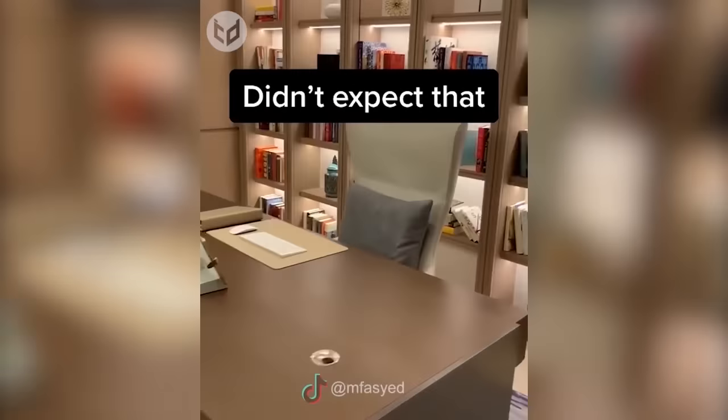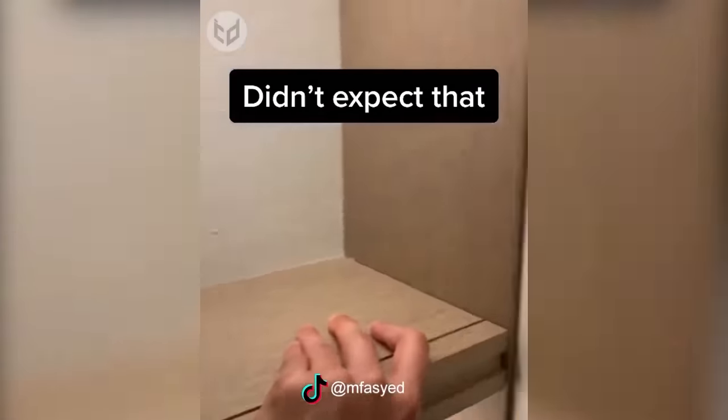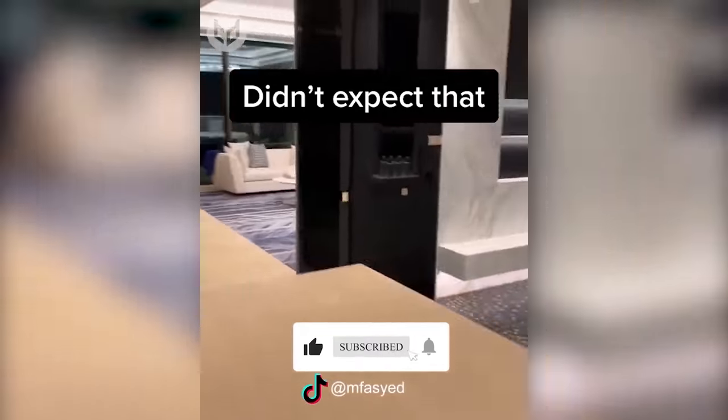Now let us show you what the perfect way to build a panic room is. Like always, a bookcase on the front, but a whole floor full of rooms and a bathroom at the back. With such a well-furnished house, you could even forget where the panic room starts and where the regular house ends.